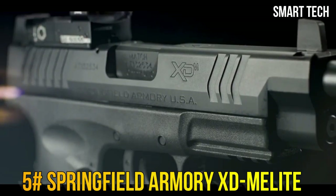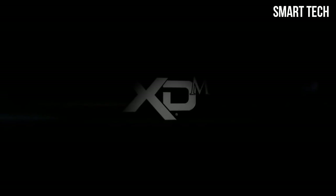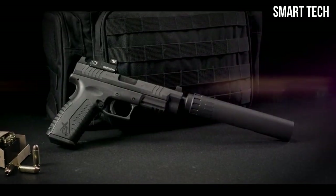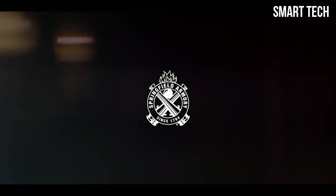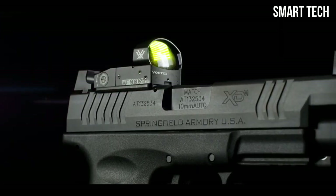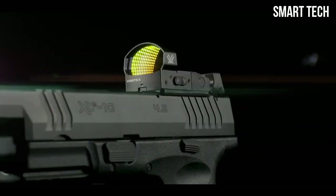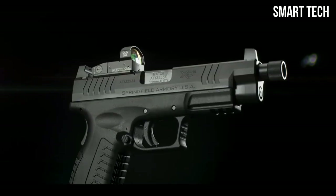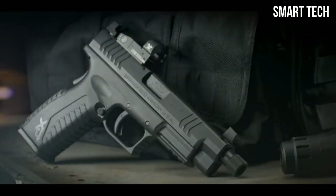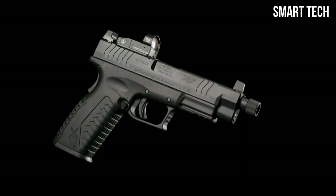Power — it's a matter of perspective. The newest addition to the XDM family delivers both. Introducing the XDM OSP in 10mm from Springfield Armory — our most potent and versatile platform, now optics ready right out of the box. It features a factory milled optics cut and three adapter plates to accommodate today's most popular red dot sights, along with a threaded 5.3-inch Melanite barrel and suppressor height sights.